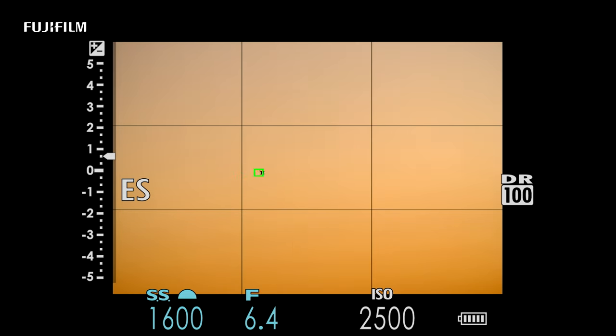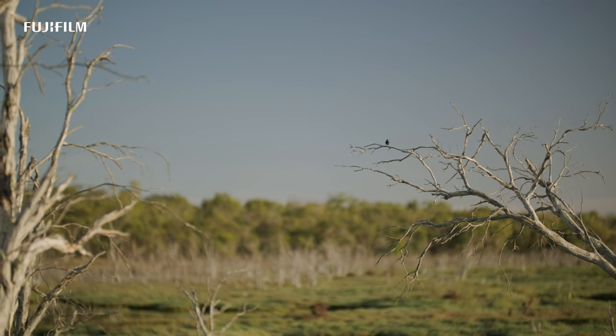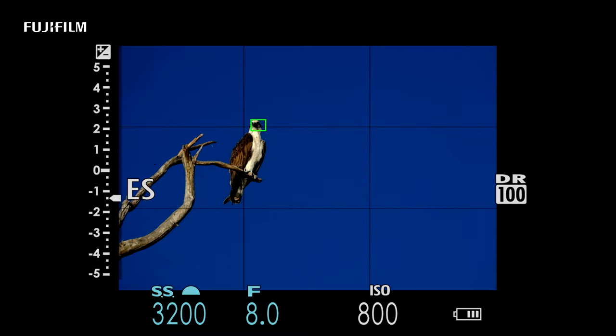For someone just starting out in bird photography who picks this camera up and sees a bird flying, they're going to be amazed by the focus system. The focus is just going to grab that bird — they move their camera and the focus point stays on that bird, and it even goes to the eye. It's really good in that regard.